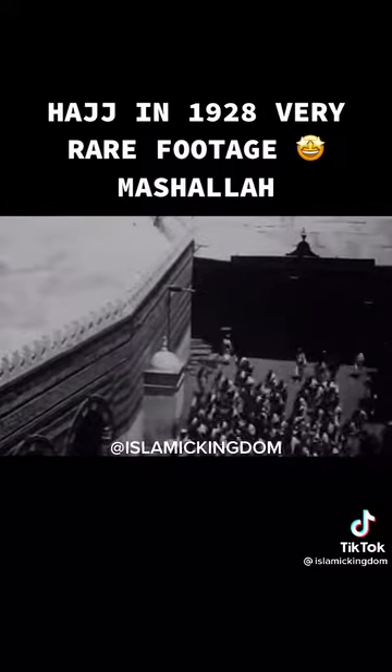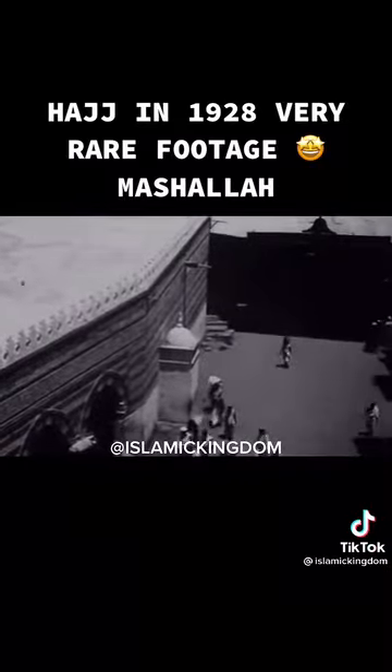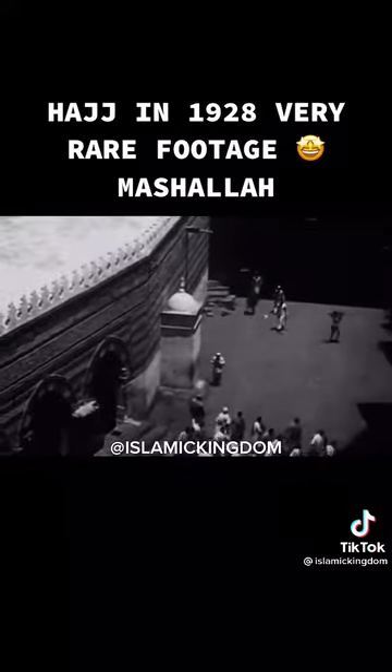This is the ceremony of Sa'i, on the Mas'a path, following the footsteps of Abraham's wife, Hagar.